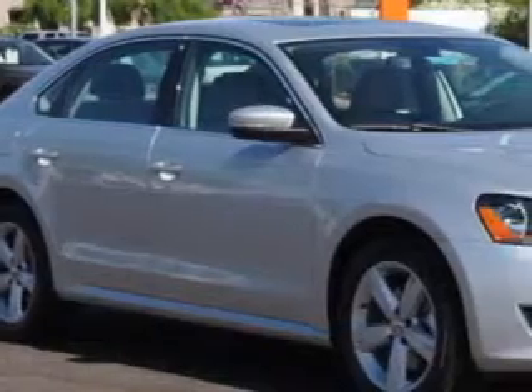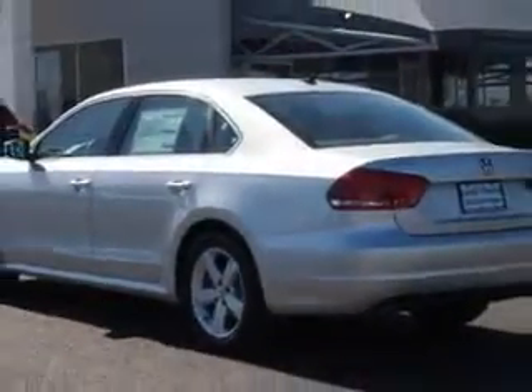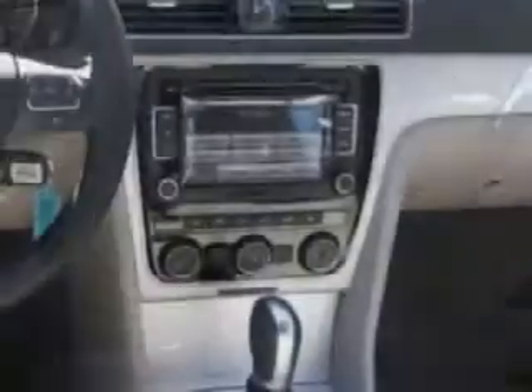Check out this silver 2013 Volkswagen Passat sedan with a five-cylinder engine. Enjoy 31 miles to the gallon with satellite radio, halogen headlights, sunroof, hydraulic power steering, power seats, turn signal mirrors, emergency braking assist, heated outside mirrors, heated seats and more. See this 2013 Volkswagen Passat at Lundy's Peoria Volkswagen.